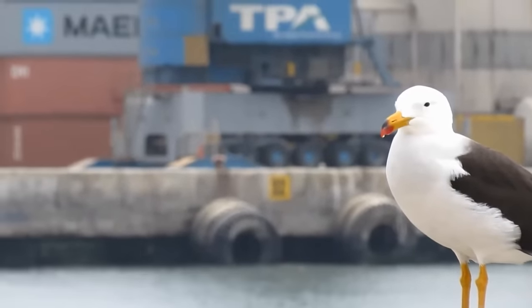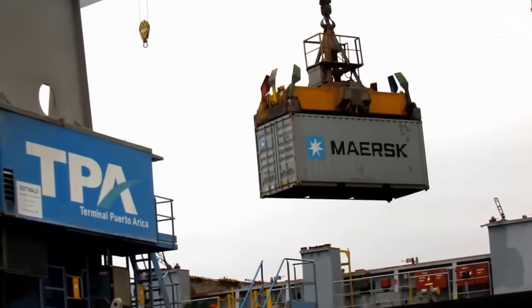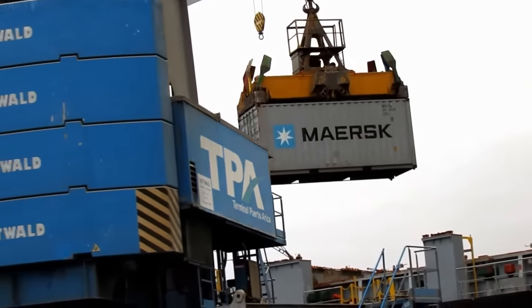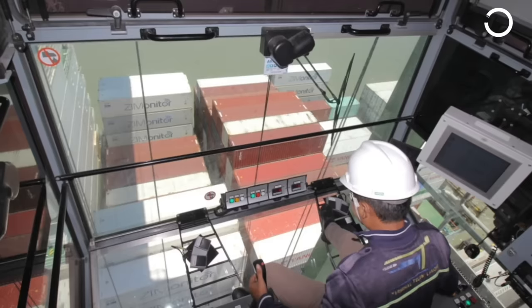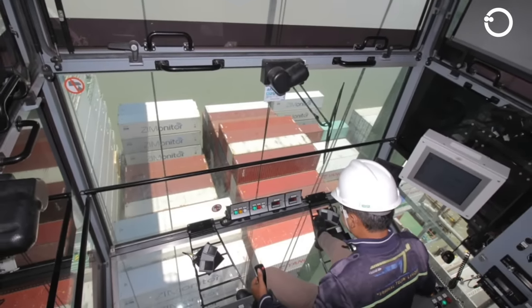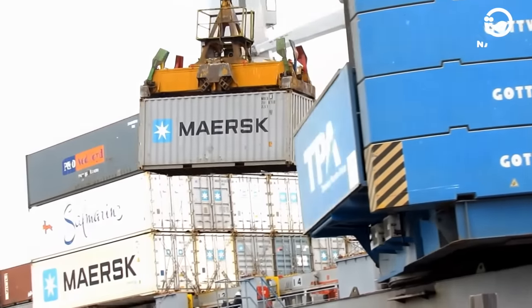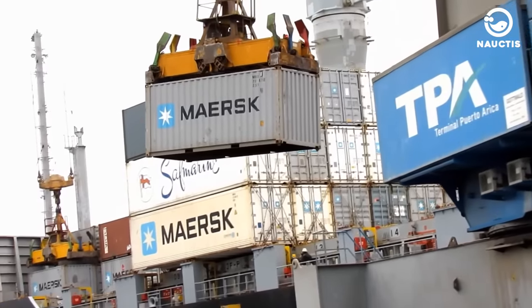After routine checks, a crane operator enters the crane cabin. They start the crane's engine and position it as needed. To prevent accidents, they use safety equipment like seatbelts and helmets. Once everything is set, they can operate the crane, lifting and moving heavy loads from one location to another.